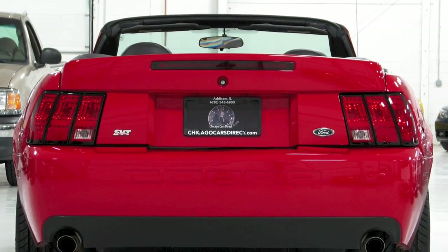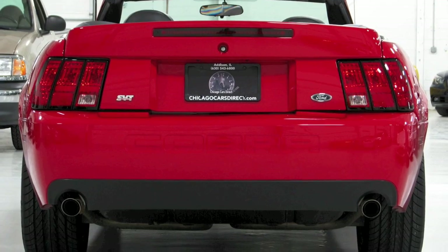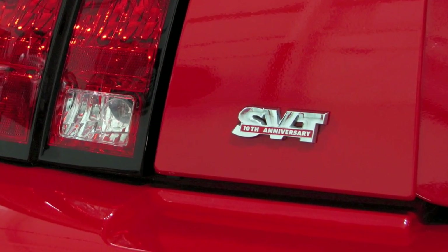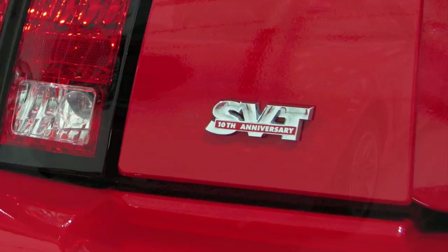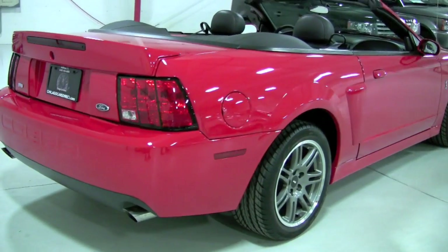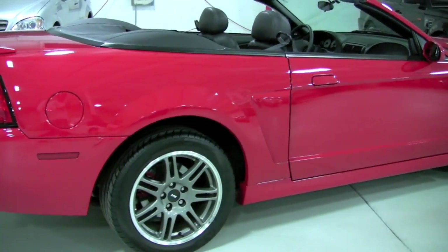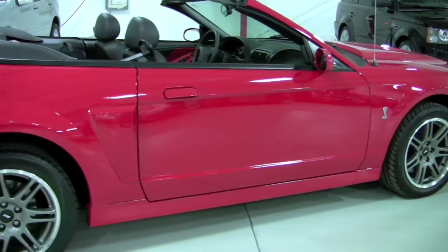Coming around to the back you can see the proper SVT badge. If you look closely you can see there's an anniversary badge on there for the SVT team — it was the anniversary of their inception I believe. Looking down the passenger side, the condition is uniform all the way down.